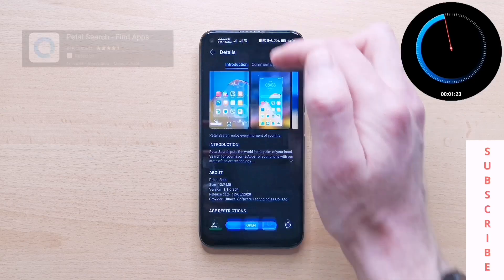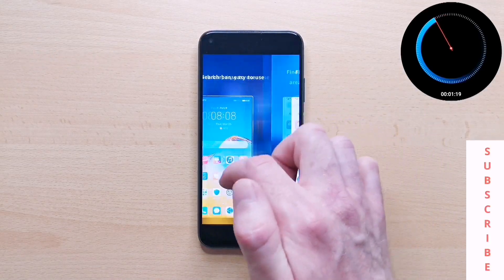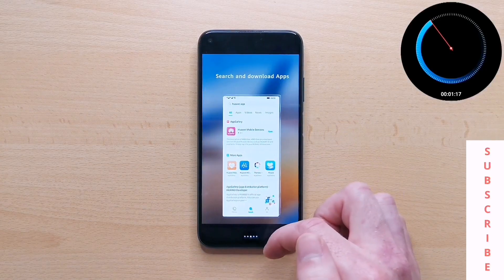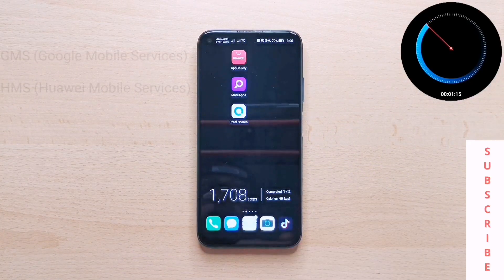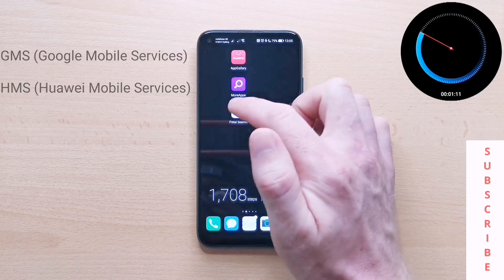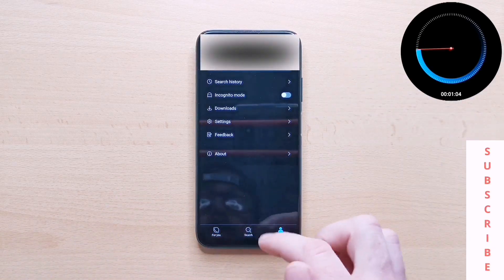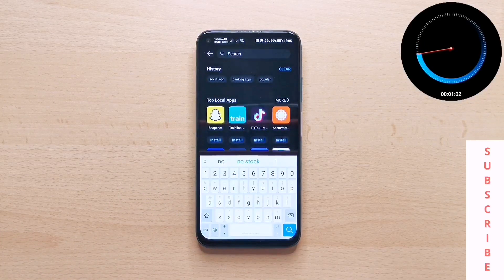Huawei launched Petal Search into AppGallery on the 12th of May. The whole idea behind this application is to help users worldwide get used to life after Google Mobile Services, as this runs on Huawei Mobile Services. What it allows you to do, as well as having a news feed and also being able to log into your Huawei ID, is find apps that you need.